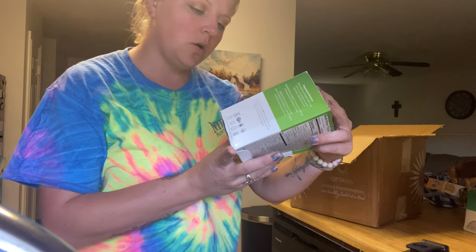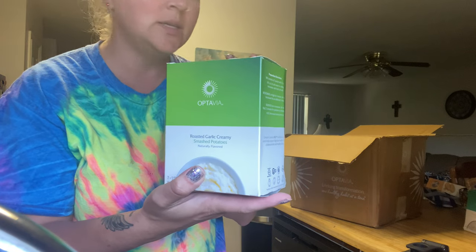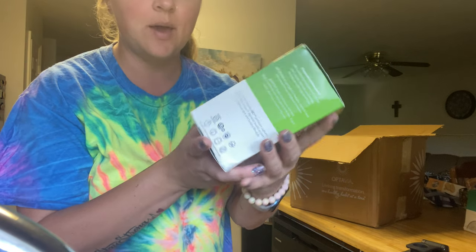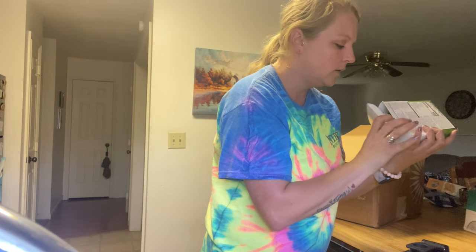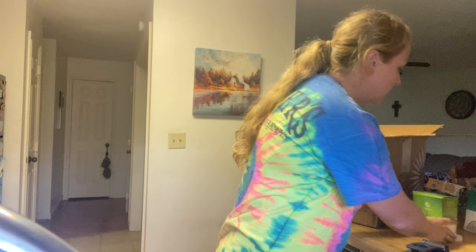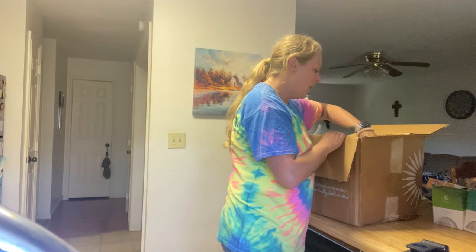We have roasted garlic creamy smashed potatoes, and I heard you can put these in a waffle maker and make little potato cakes or something. I'll have to look more into it to get creative when I start this, which will be tomorrow — I've been waiting for a while.